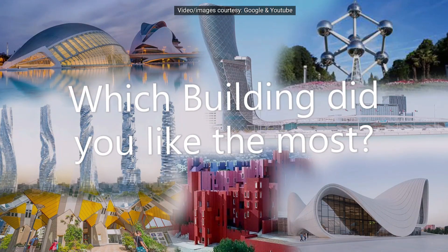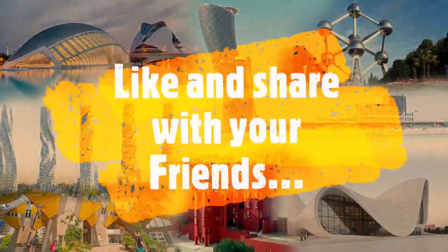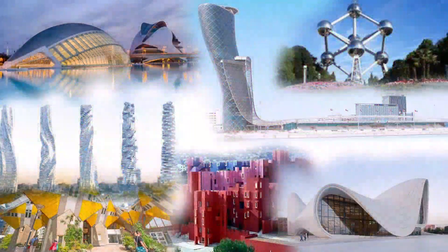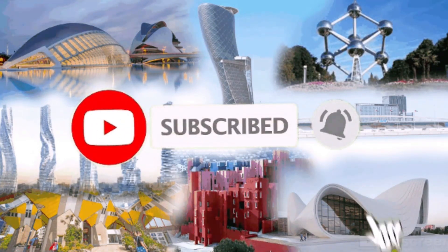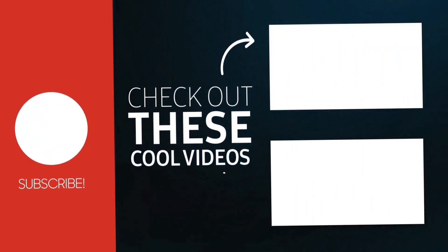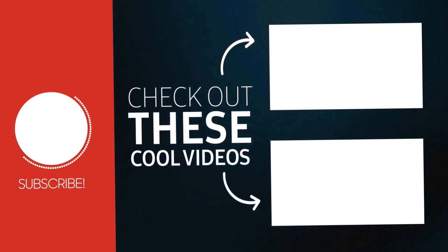So friends, which building did you like the most? Let me know in the comment section below. If you like this video, please like and share it with your friends. To watch more interesting videos, please subscribe to this channel and don't forget to press the bell icon for instant notifications. See you again in the next video. Thank you, bye-bye.